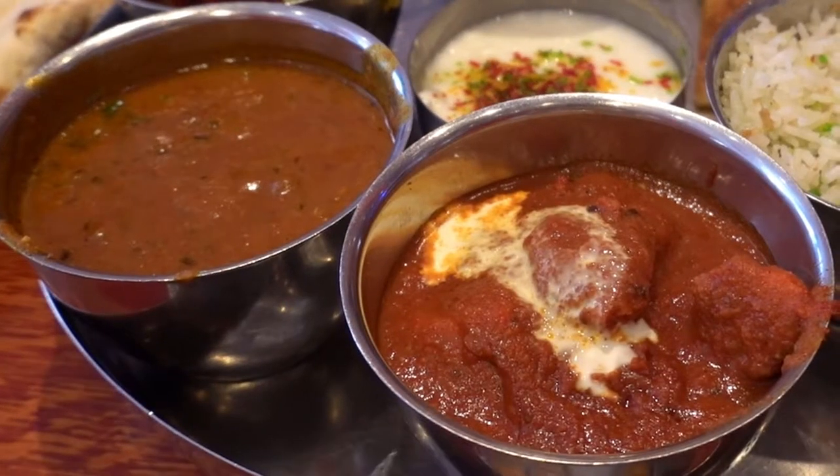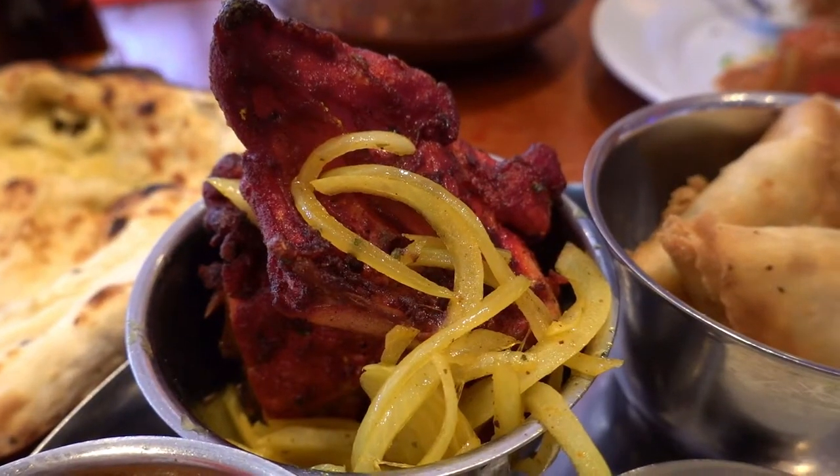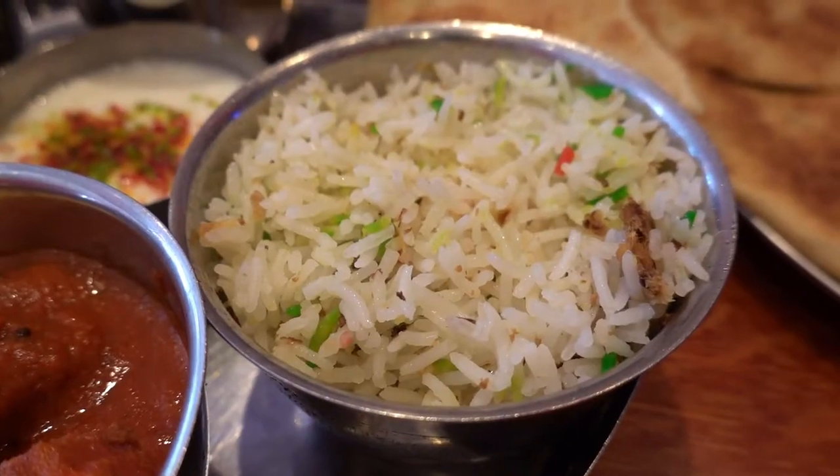I didn't even taste it yet, but you can see all these colorful dishes and smell all the fragrance coming from it. Seriously, when the platter came over I was like — it smells just divine. You smell all the Indian spices coming from all the curry sauces, even the charred chicken smell. Wonderful. Being cooked in a clay oven, you can really taste that. Even the rice has its own fragrance.